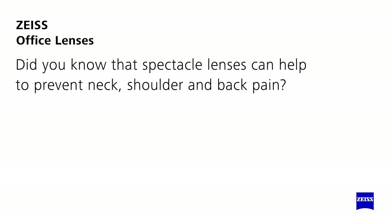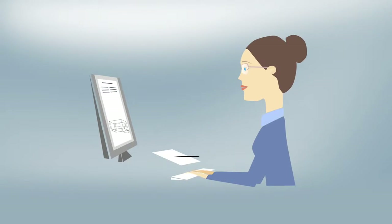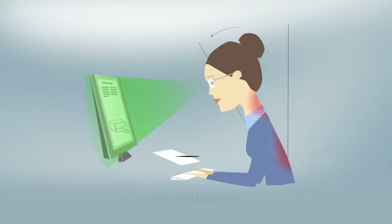Did you know that spectacle lenses can help to prevent neck, shoulder, and back pain? In order to see well in the near and intermediate viewing distances, people often hold an unnatural posture at work. Wearers of reading lenses often lean towards the screen to see clearly. This may result in neck and back pain.